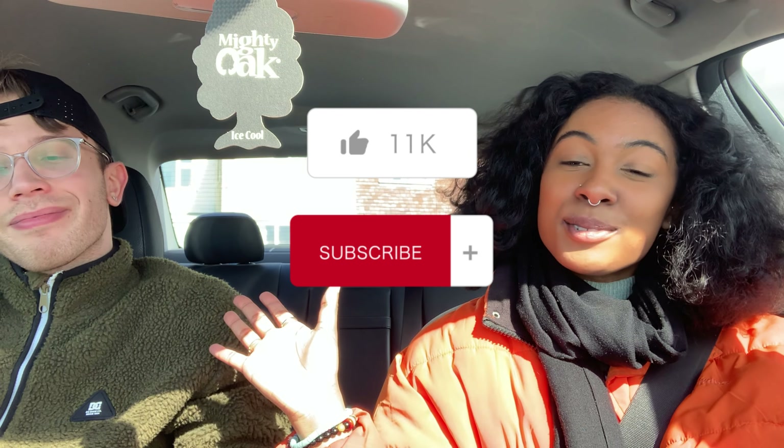All right guys, that concludes today's video. Thanks so much for joining us — we hope to see you next week. We aim to put out a video maybe once a week, just different locations, different things, and bring you some really great content every week and see where it takes us. Thanks again for watching — like, subscribe, and we'll see you next time.